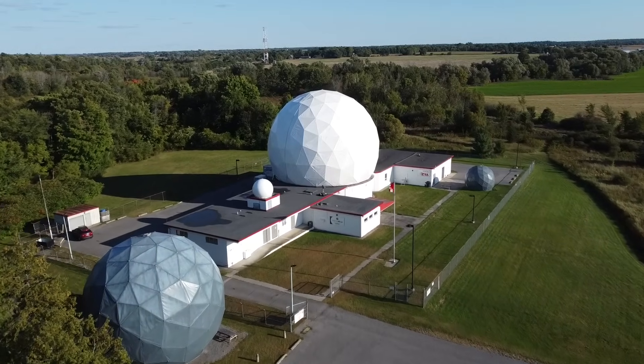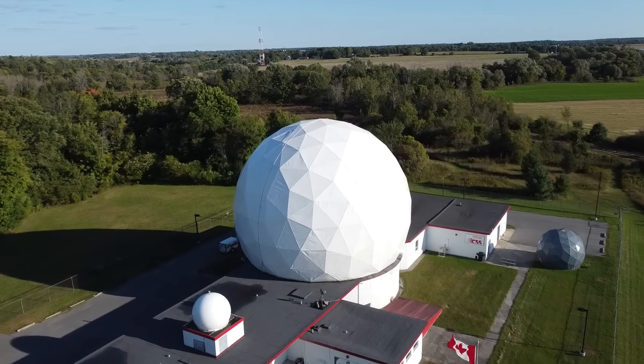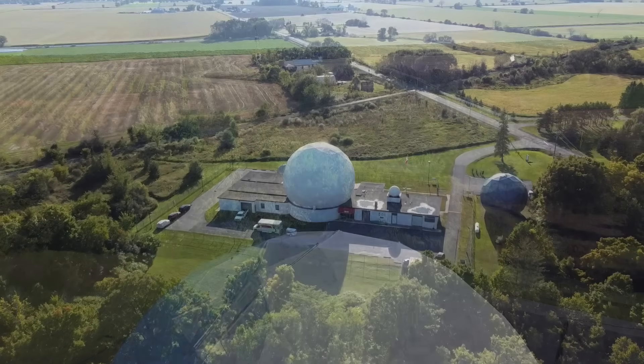Welcome back to the Save It For Parts channel! Today we're taking a closer look at the Canadian Centre for Experimental Radio Astronomy. If you saw my video about buying a surplus geodesic dome, you'll recognize this building.